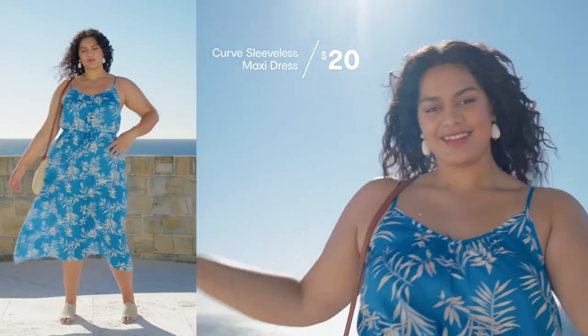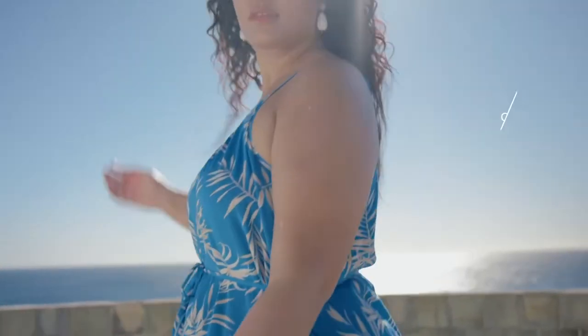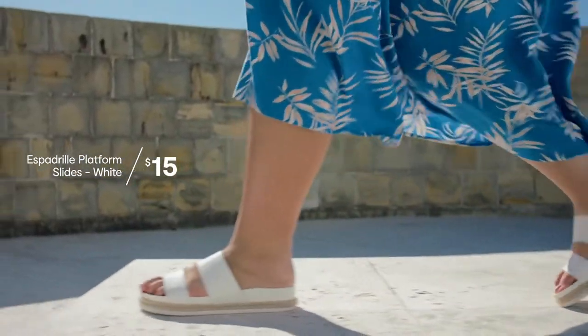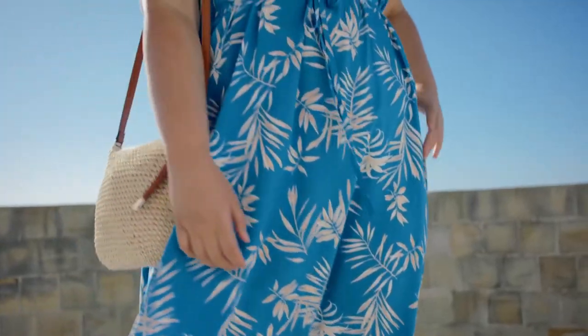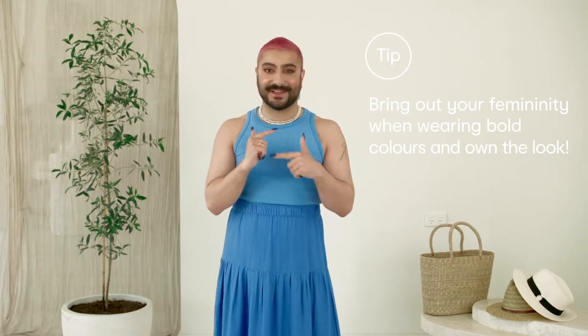Letitia looks like a goddess in this sleeveless maxi dress from the Curve range. This colour blue is huge this season, as you can see. This delicate waist tie gives the dress such a gorgeous touch of femininity, and it's also got thin straps at the neckline. We've paired her wearing the espadrille slide, and then to dress it up, we've added a subtle knitted mule and a straw bag to keep it soft, letting the blue really be the hero. My tip when choosing bold colours is to look for delicate and feminine details to make you feel like you're wearing the dress and not the other way around.